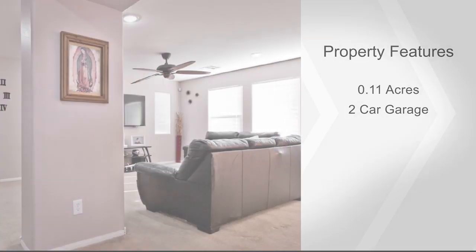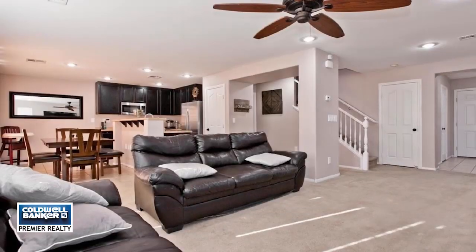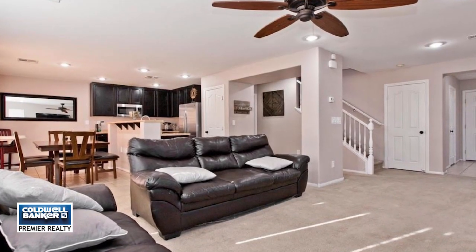The large master is on one side with bedrooms two and three sharing a Jack and Jill bath. Come see this great home today by calling Brittany Guyton.